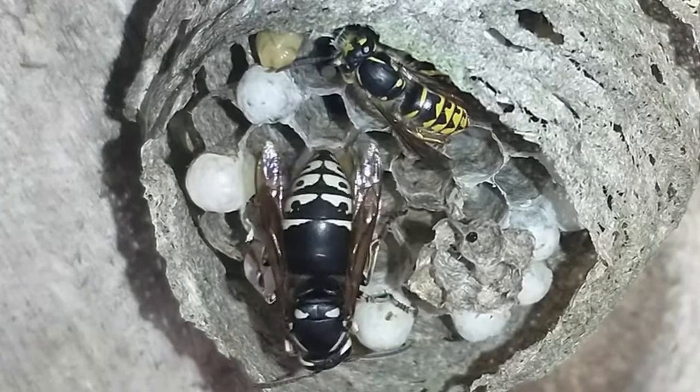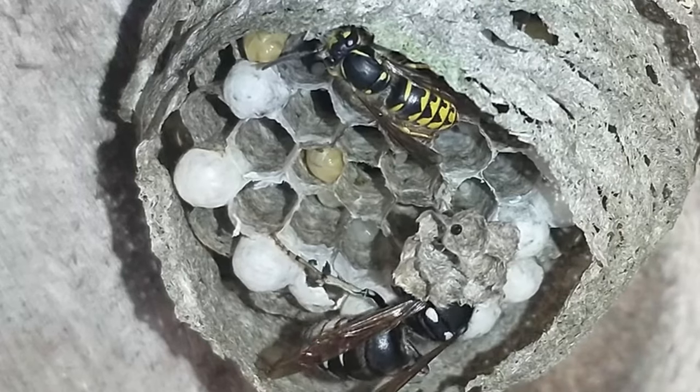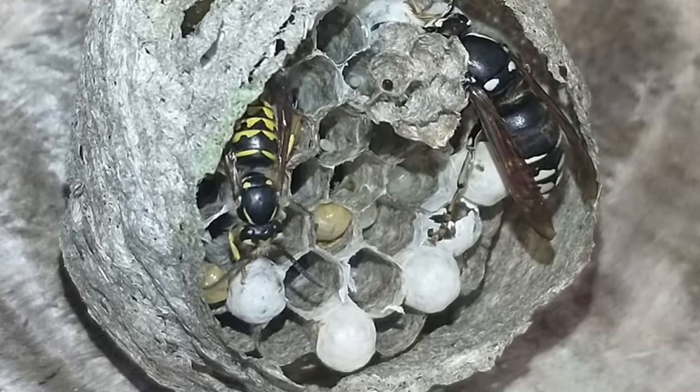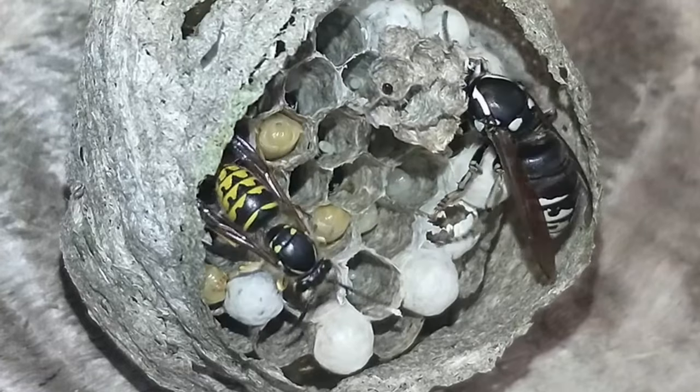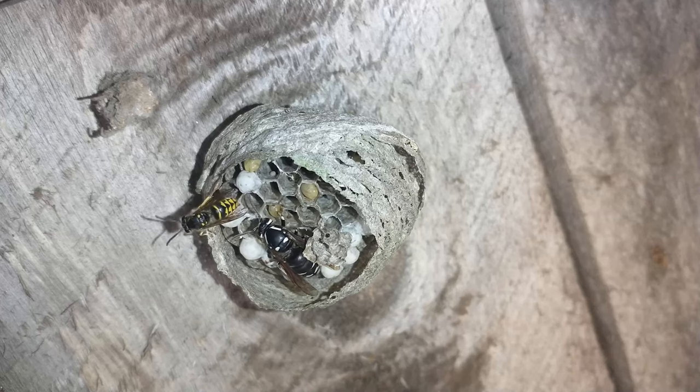Welcome back to Northern Ants and your daily yellow jacket video. If you look closely — this was filmed on the 5th of July — and as you can see, all there is is one worker and the white and black queen.